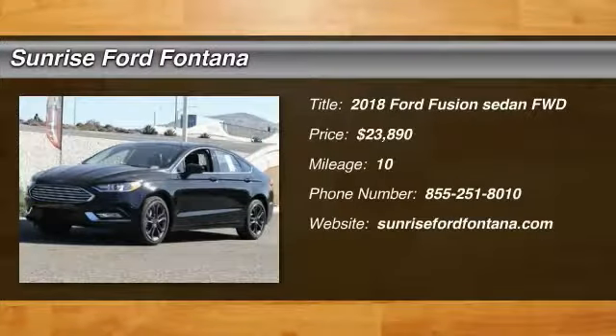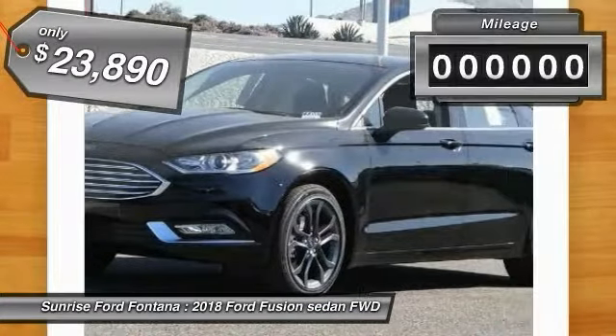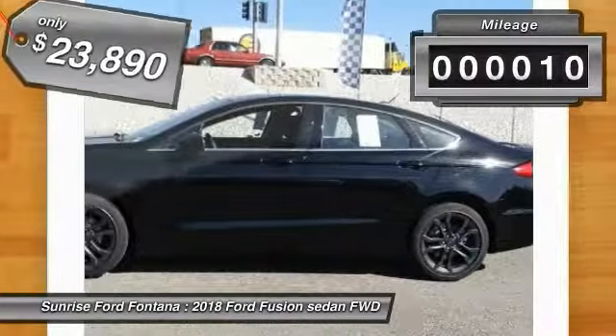The 2018 Fusion — you can have both impressive power and great economy in a Fusion, and it is priced below $25,000. This vehicle has less than 100 miles.